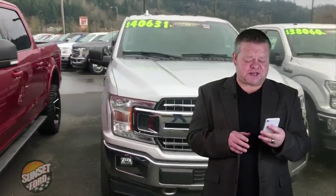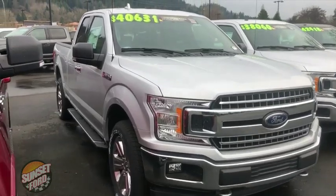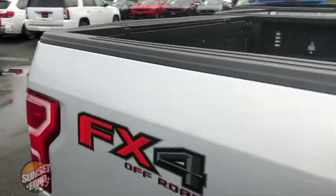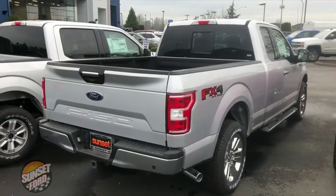Hi, it's Scott and welcome to your virtual video walk-around. This is the 2018 Ford F-150, stock number T18300. Take notice of the exterior condition — no dings, no dents, no scrapes, no scratches. FX4 Off-Road Package Edition.